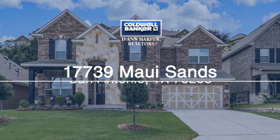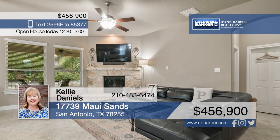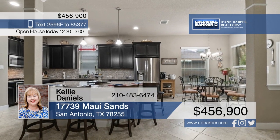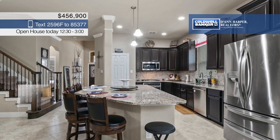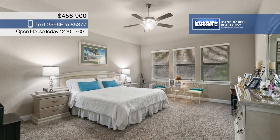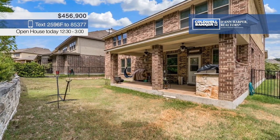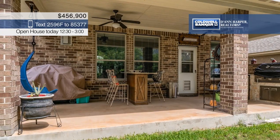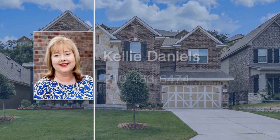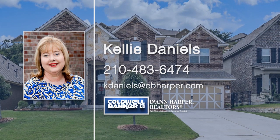Located in the beautiful gated neighborhood of The Ridge at Sonoma Verde, this amazing five-bedroom, four-bath home is just the one you've been looking for. There are two living areas, a study, and beautiful tile and wood floors throughout. The gourmet kitchen is the centerpiece of the home with stainless steel appliances, abundant cabinetry, and a huge granite island. Curl up next to the cozy fireplace in the living room or relax in the huge game room upstairs. Outside, you'll find a covered patio with an outdoor kitchen. Kelly Daniels would love to help make this home yours, so give her a call today.